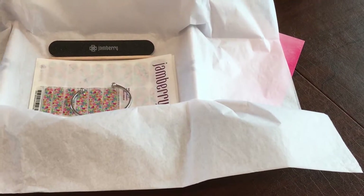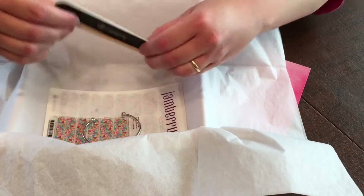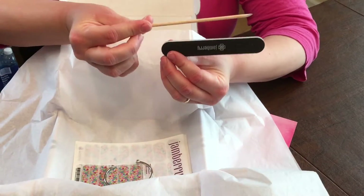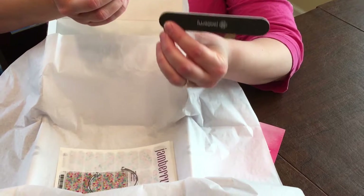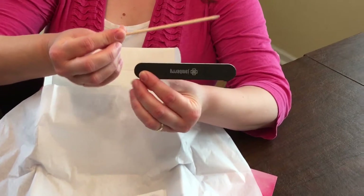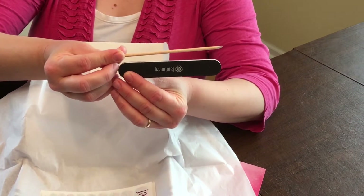Here's my style box. You can see inside, every single month they give you a fresh nail file and orange stick, which you will need to do your manicure. I love to hoard these — they're like gold, Jamberry gold. So hoard those away; you get one every month.